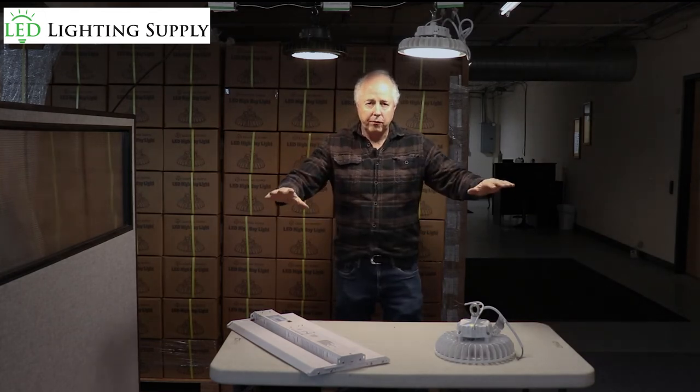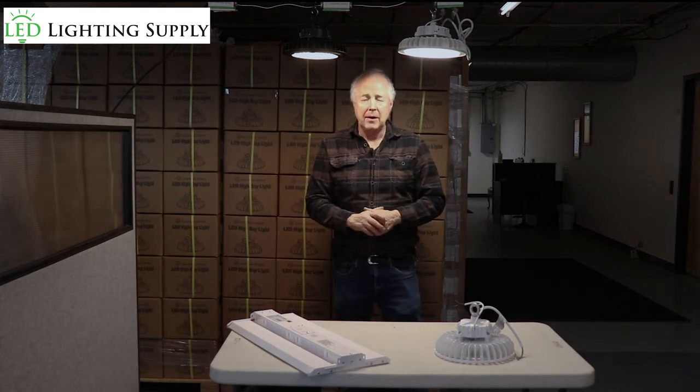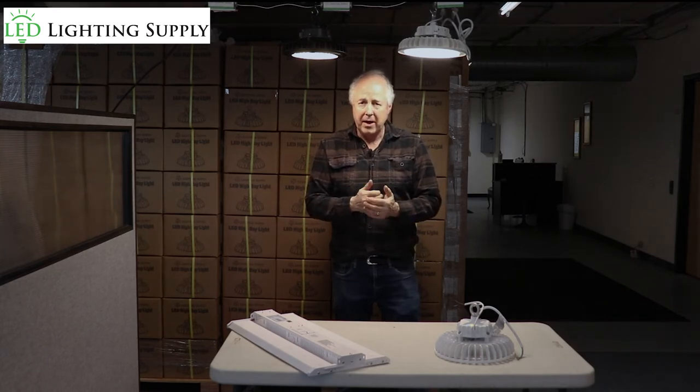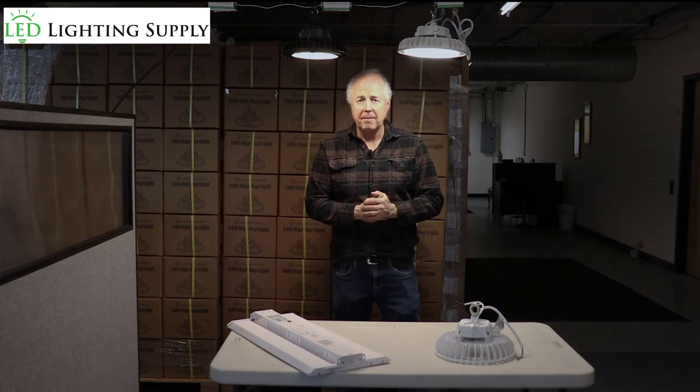The key is getting a nice uniform spread so that you don't have shadows and things like that. Give one of our LED lighting techs a call today and they can run a lighting plan on your space to determine the right amount and right type of fixture for your application. Give us a call today. Have a great day.